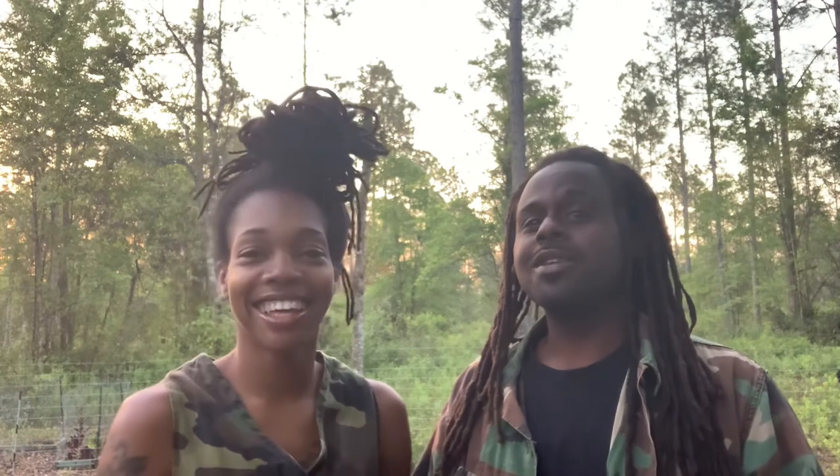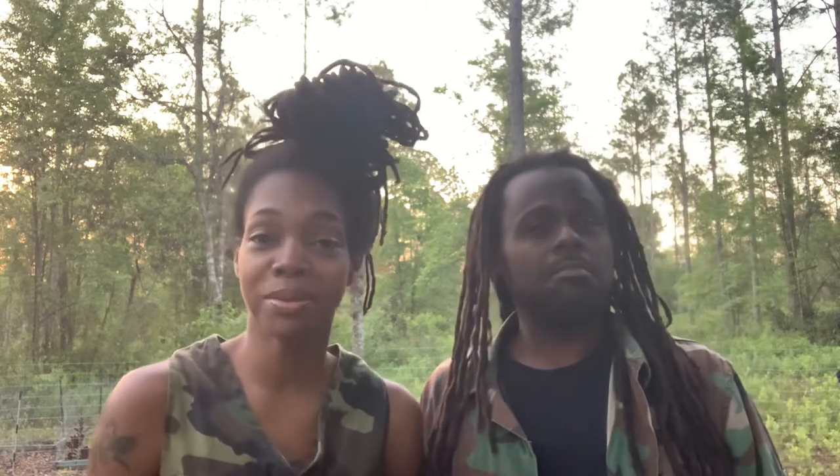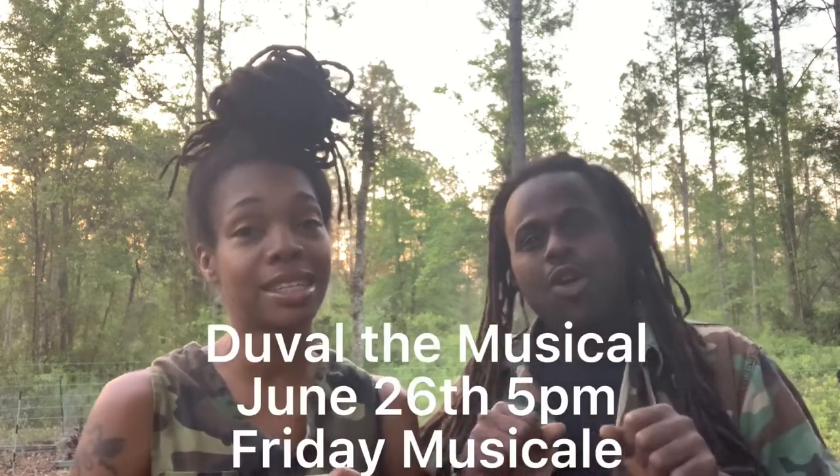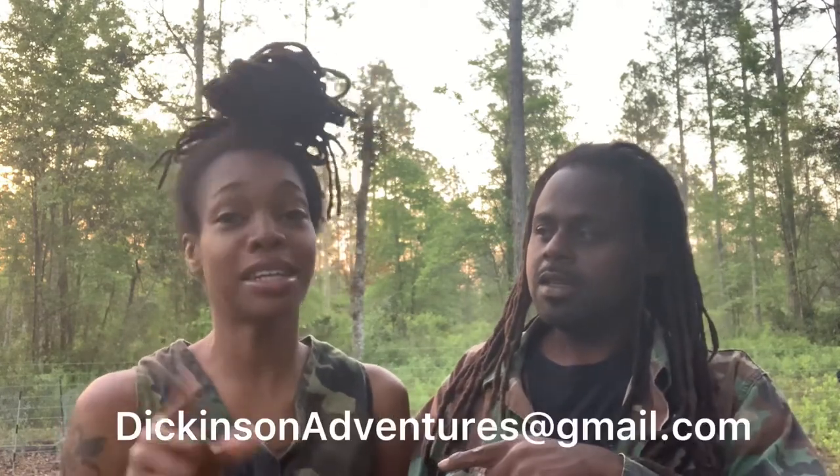Thank you so much for watching. We hope you'll visit our website at d-adventures.com — it's still only one dollar a month. For those who love entertainment and theater, we are producing our musical 'Duval the Musical' on June 26th in Jacksonville, Florida. For more information, email us at dicksonadventures-musical at gmail.com. I wrote the musical and I wrote the music. We have some really great singers, so you're going to want to see this. Thank you for sticking around, and we'll see you next week for another episode of the Dickinson Adventures — peace out!